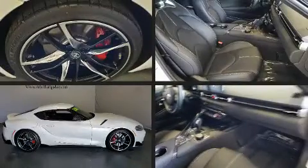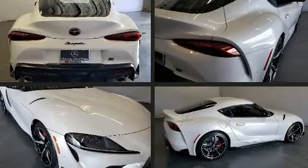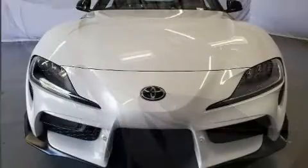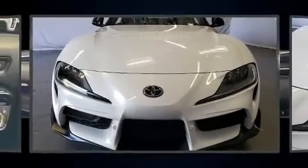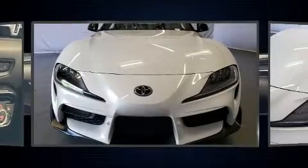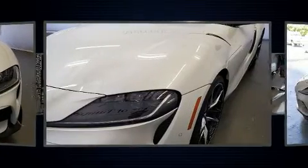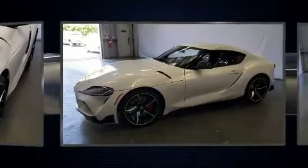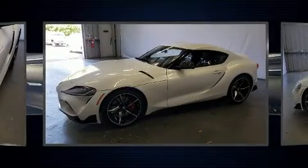With fewer than 3,000 miles on the odometer, this model challenges small car competitors regardless of price and class. Toyota made sure to keep road handling and sportiness at the top of its priority list. It features an automatic transmission, rear-wheel drive, and a 3-liter six-cylinder engine. A turbocharger further enhances performance while also preserving fuel economy.